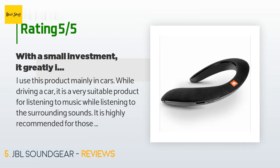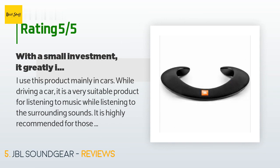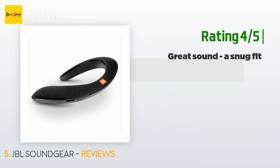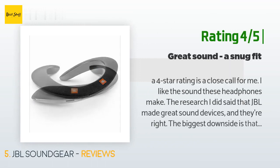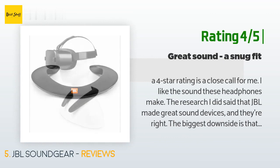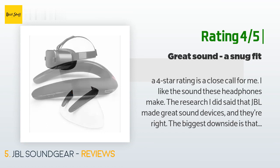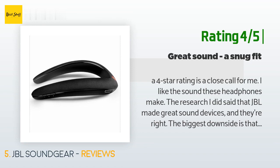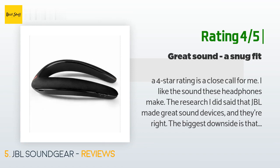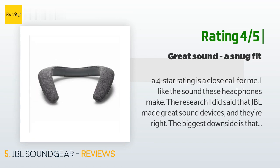It is a product that realizes the spatial feeling of music very effectively. Another happy customer said: A four-star rating is a close call for me. I like the sound these make — the research I did said JBL makes great sound devices, and they're right. The biggest downside is that it's a little tight around my neck. They're definitely usable and the sound is great, but I wish they were a bit more flexible or even a half an inch wider to make it more comfortable.